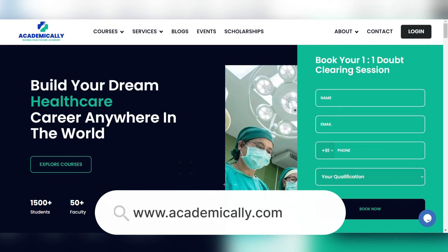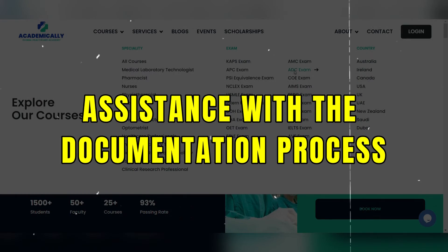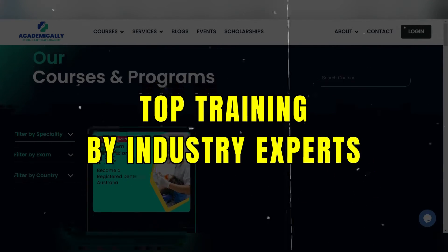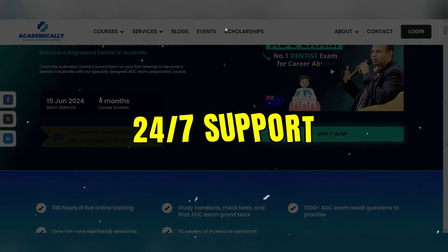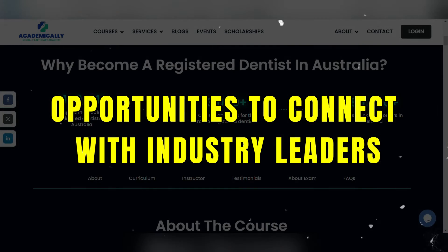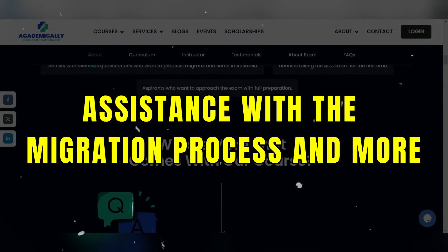Academically can help you. The ADC exam preparation course at Academically offers assistance with the documentation process, top training by industry experts, high quality study materials, 24/7 support, opportunities to connect with industry leaders, and assistance with the migration process and more.